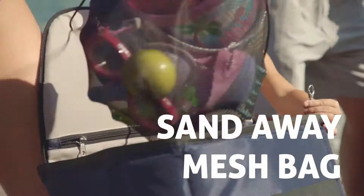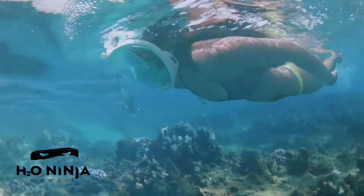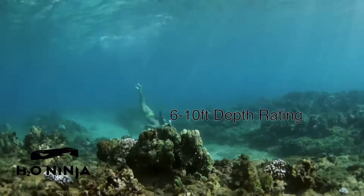Additionally, the mask includes built-in safety valves to prevent water entry and a durable shatter-resistant polycarbonate lens. Acclaimed on platforms like Business Insider and YouTube for reducing fogging by up to 90%, the H2O Ninja mask also includes a detachable GoPro mount, a mesh carrying bag, and a user manual, making it an excellent choice for anyone looking to enjoy hassle-free snorkeling.